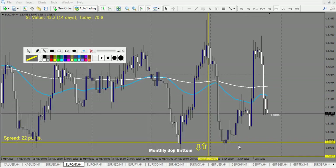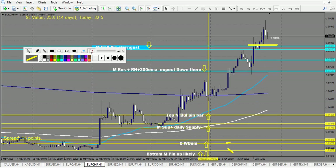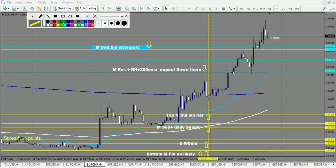EUR/CAD: we had a beautiful setup last week — this bullish pin bar right here. This one made a huge amount of money — you can see maybe seven reward — so it's a beautiful winning trade.